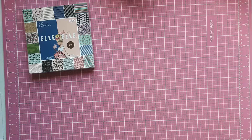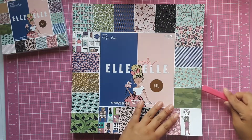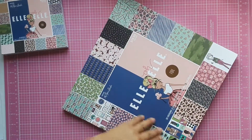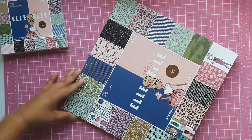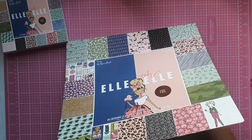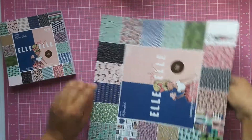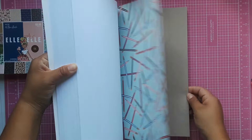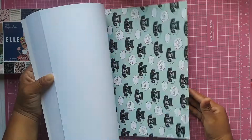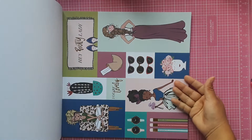They also had the 12x12 paper pad, so I picked that one up too. They did not have the 8x11 paper pad, which was a bummer. I mainly was only going to pick up the 6x6, but I saw Happy Mail Queen doing a flip-through and noticed that the 12x12 had the cut-out parts and the 6x6 didn't. That's the main reason I love this one — it's so adorable.